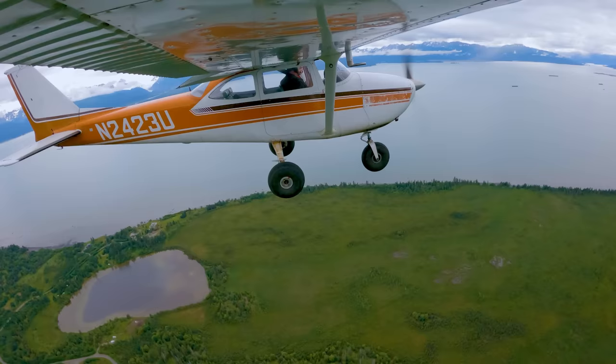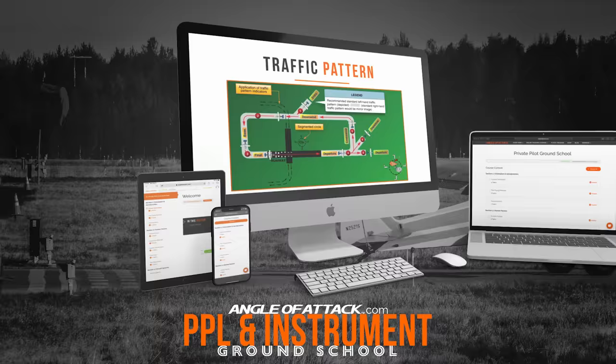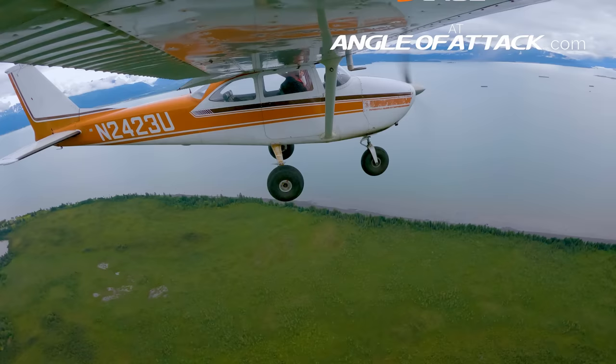Are you enjoying this video and want to learn more? We have an entire library of structured videos on angleofattack.com. We call this online ground school and it's how you'll ace the written test required by the FAA. It's go at your own pace and all accessible right now on any device. Go check it out yourself or recommend it to your friends.